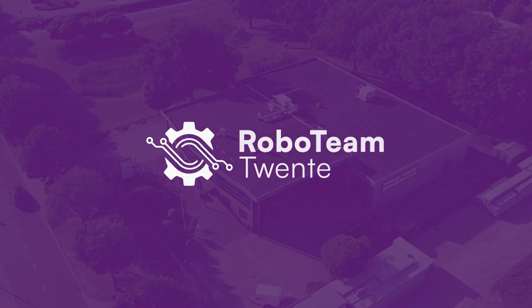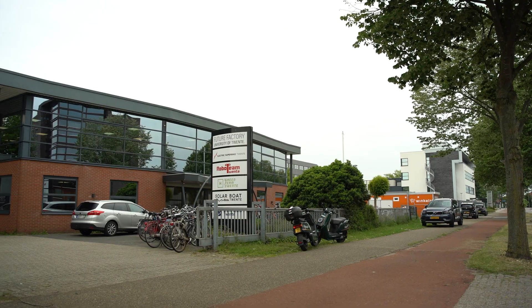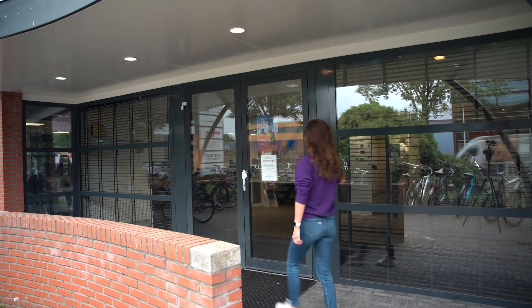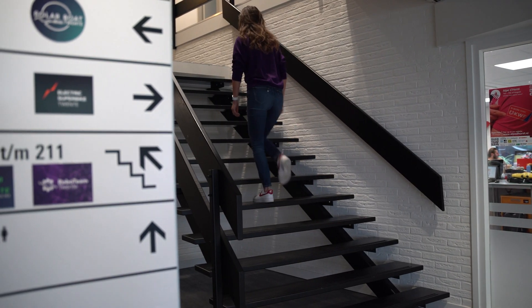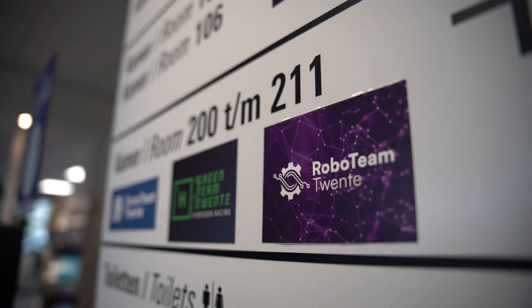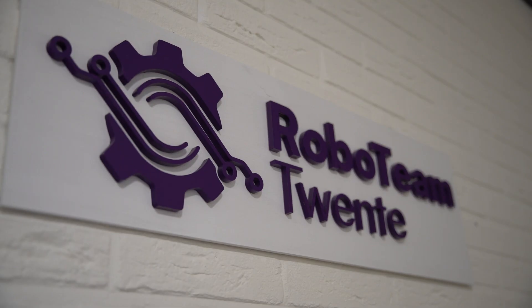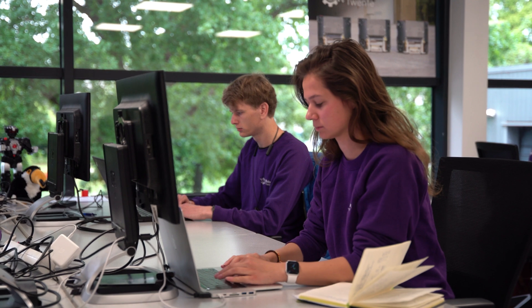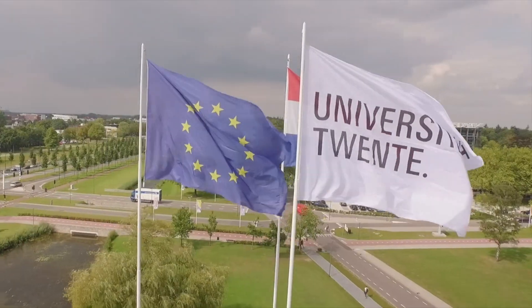In the East of the Netherlands, a team of 20 plus students is working on a very special project: building the best Robo Soccer team in the world. Divided over four technical sub-teams, each with their own specialty, they develop, build and program small-sized soccer robots to compete in Robo Soccer competitions all over the world. Together, they try to innovate and inspire in the field of robotics and AI. Meet Robo Team Twente, the robotics and AI student team of the University of Twente.